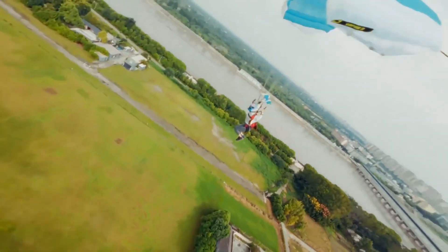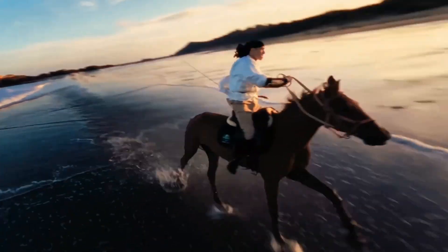The Mini 5 Pro is expected to maintain or slightly improve the Mini 4 Pro's 40-minute flight time.